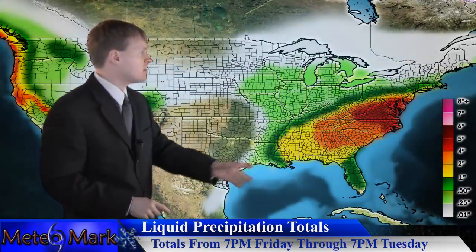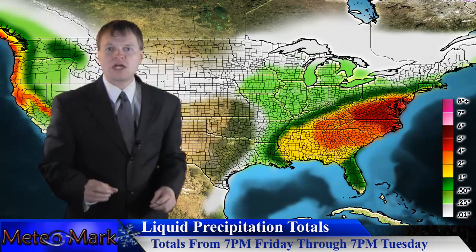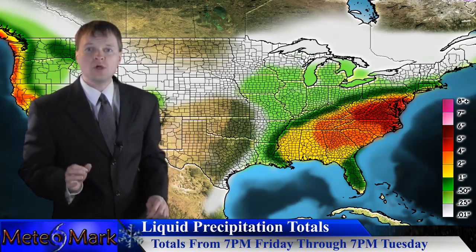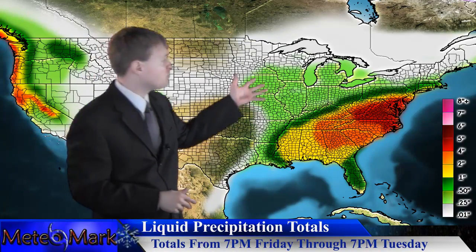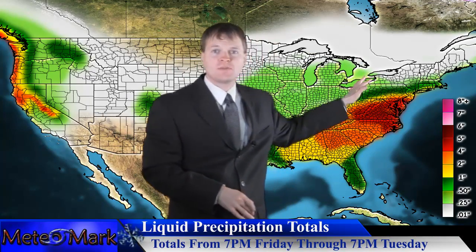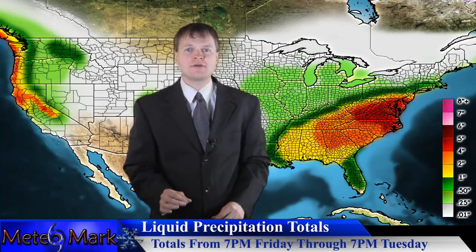I'm focusing on this storm here in the east. Take a look at the liquid precipitation totals. Places like Washington D.C., Baltimore, down to Richmond, all the way up to Philadelphia — we could be looking at three to four inches of liquid equivalent, as much as one to two inch liquid equivalent from Harrisburg up to New York City, Long Island, even portions of extreme southern New England.